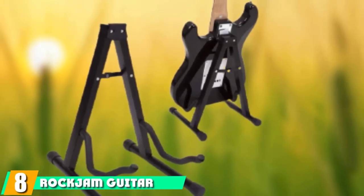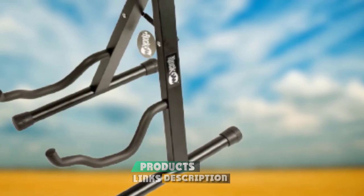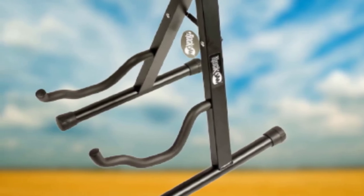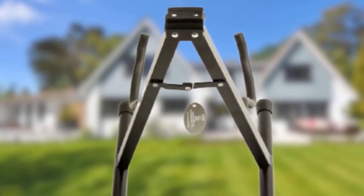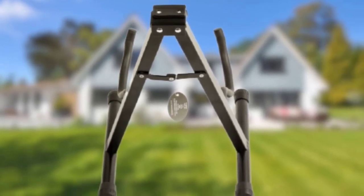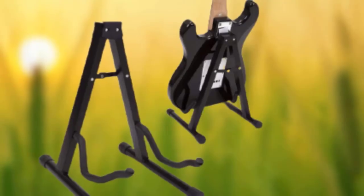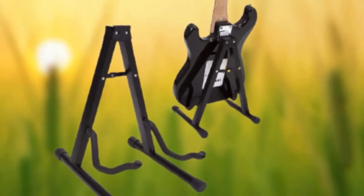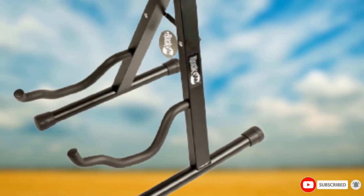The number eight position is held by the Rock Jam Guitar Stand. It is an inexpensive guitar storage solution very similar to the Amazon Basics stand. The Rock Jam has all the desirable characteristics of an A-frame stand — stable and very portable, with adjustable legs to accommodate different guitar sizes. Notably, all contact points feature neoprene padding rather than ordinary foam, so you will never worry about scuff marks on your guitar. As a bonus, Rock Jam offers access to online guitar classes with a live teacher, which is great for beginner guitar players.